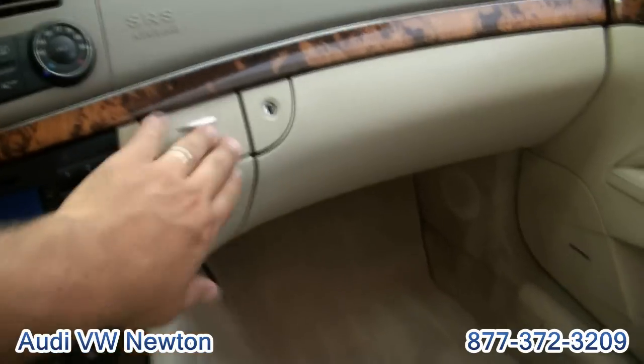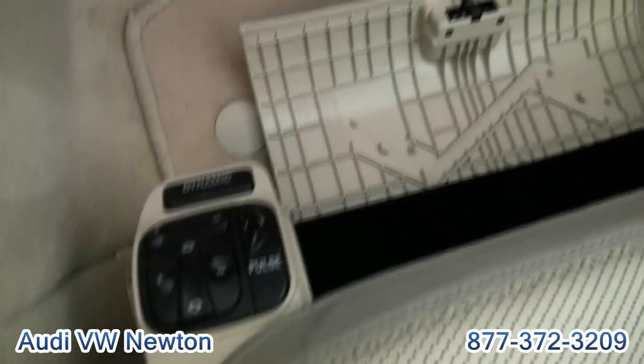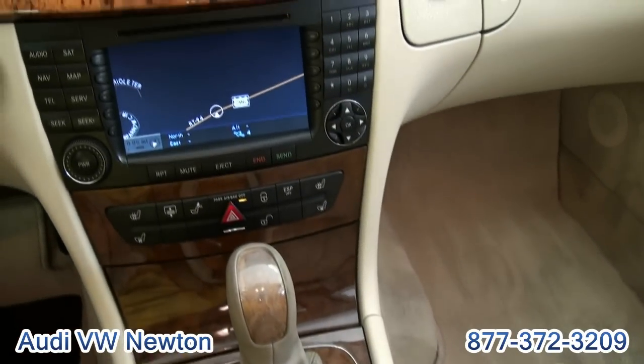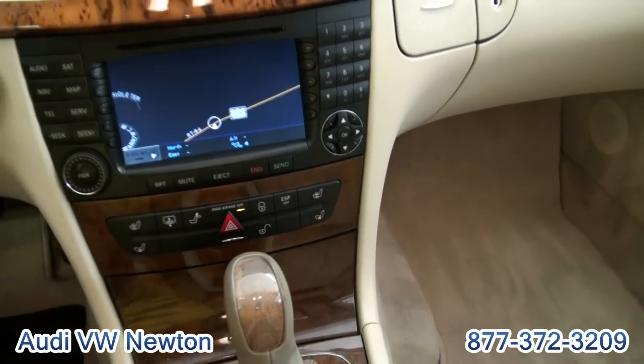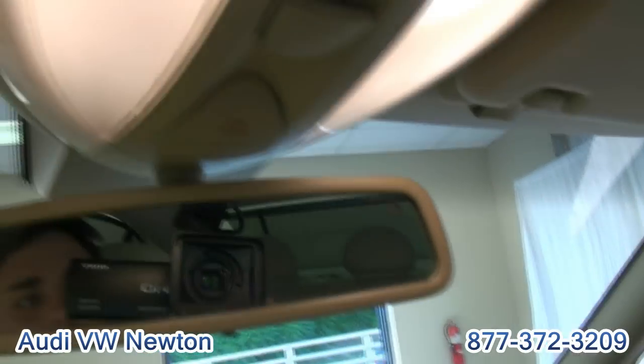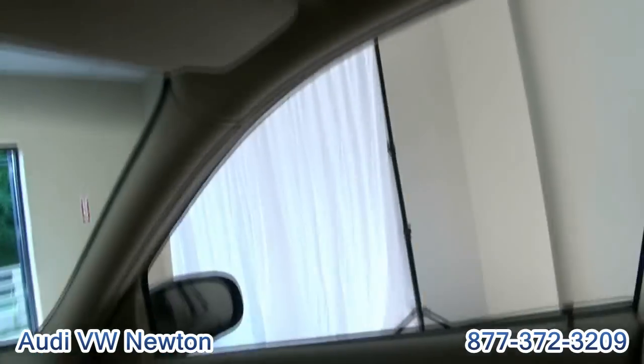A lot of vehicle for the money. Dynamic seating. Also has the extra storage facility underneath. You can put down the headrest, if you like, in the back. Up top is your homelink, dimming mirror, SOS capabilities, moonroof.